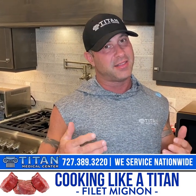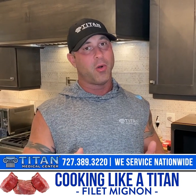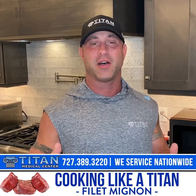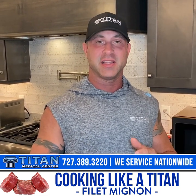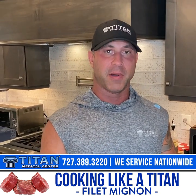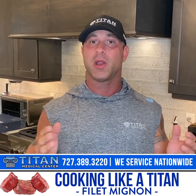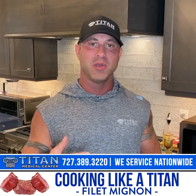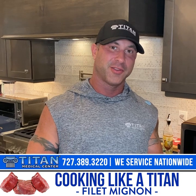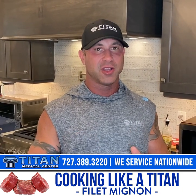Steak has a lot of great things packed into it that can help you day in and day out. One, it's a really good protein source. Two, it's got one of the best amino acid profiles out there — meaning it has an abundance of different amino acids that will help your body perform better, work better, and ultimately get you better results. Plus you always need a good protein source to keep your muscle strong and grow muscle.